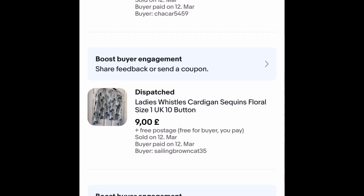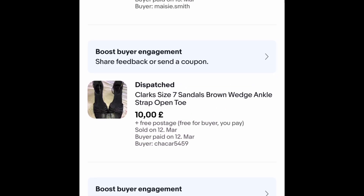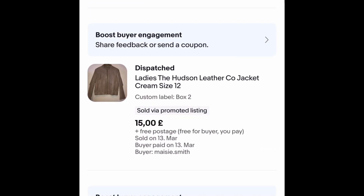This Whistles cardigan — I've had it two years — I took an offer, I think that's £9. Whistles have their own shop on eBay now so they've brought the prices right down to resell. Happy just to get rid of it, just something that's been hanging around. These Clarks sandals were a pound, well over two years ago — I accepted an offer of £10 free postage on them just to get rid of them. Doing that with all my old shoes now.